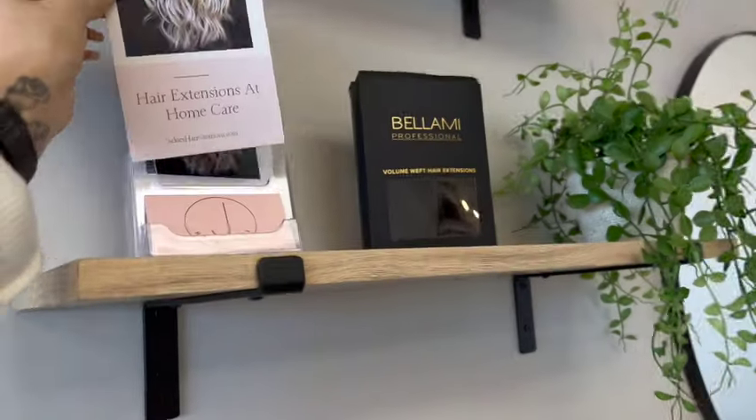Over here is our shampoo area with all our treatments. Of course we have the Olaplex 401 treatment, the chelating treatment, purple shampoo, pre-keratin treatments, color conditioners — just a bunch of fun stuff. We've got some towels down there and our trash can that we use every single day.